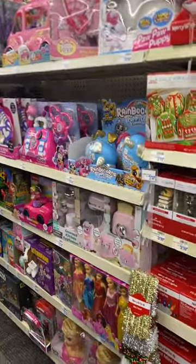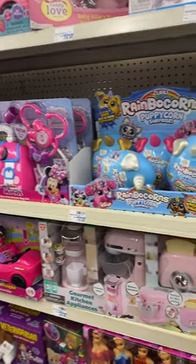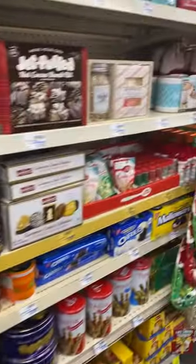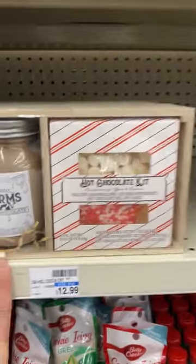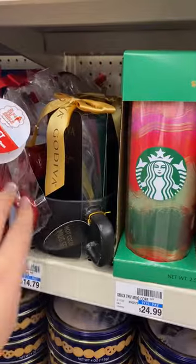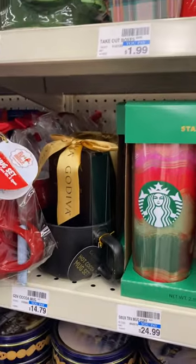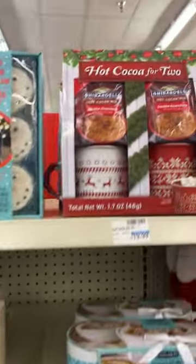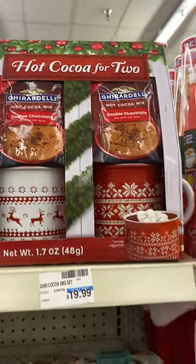We got a bunch of toys over here — their toys are really overpriced though, I won't buy toys from here. This is cute, hot chocolate kit. Oh look at this one, Godiva hot cocoa bombs for $20. This is a cute set with the mugs.